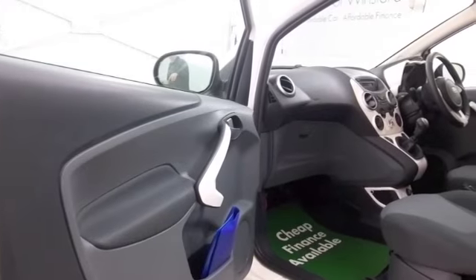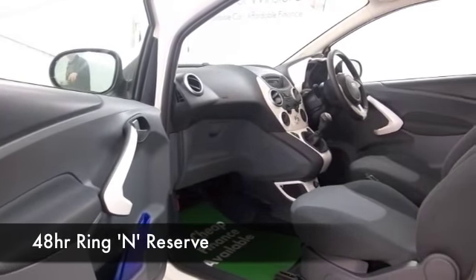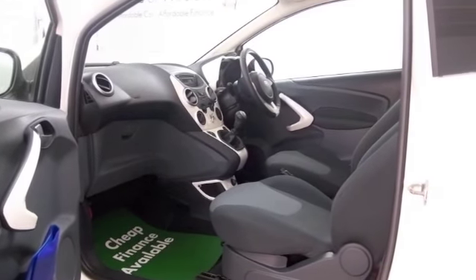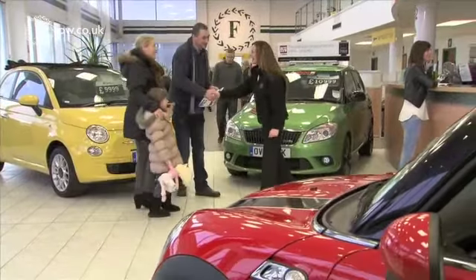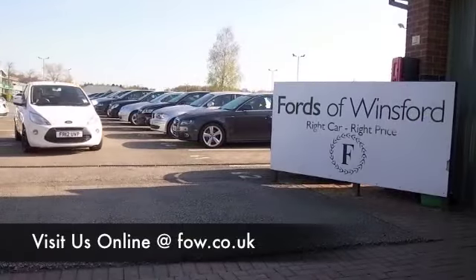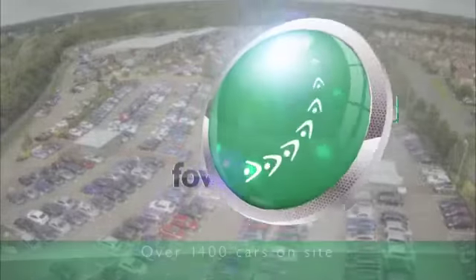So if you're thinking you wouldn't mind taking this one home, why not give Jackie and her team a call in our call centre? Ring and reserve — we can hold it for you for up to 48 hours until you can get here. There's no deposit, there's no obligation. Bring your licence with you and you can have a test drive and discover this great car for yourself at Fords of Winsford.